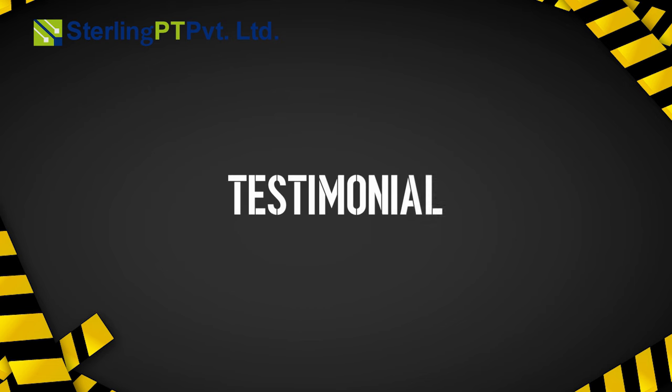Some of our esteemed clients share their views about our services. Sterling PT Limited is doing this post-tensioning technique for us and they are doing a wonderful job. I would strongly recommend this technique to be followed in other projects as well.